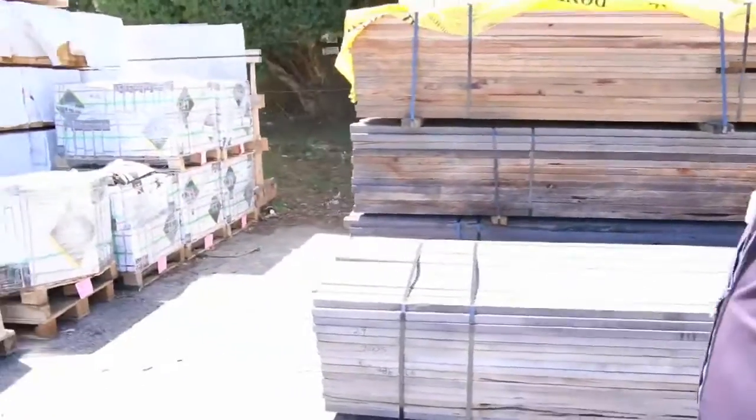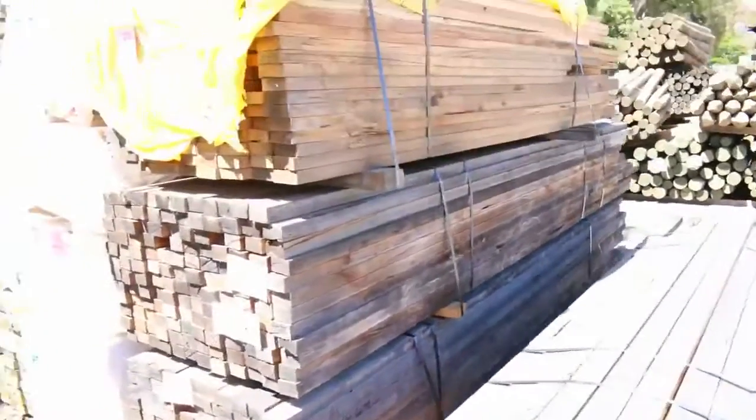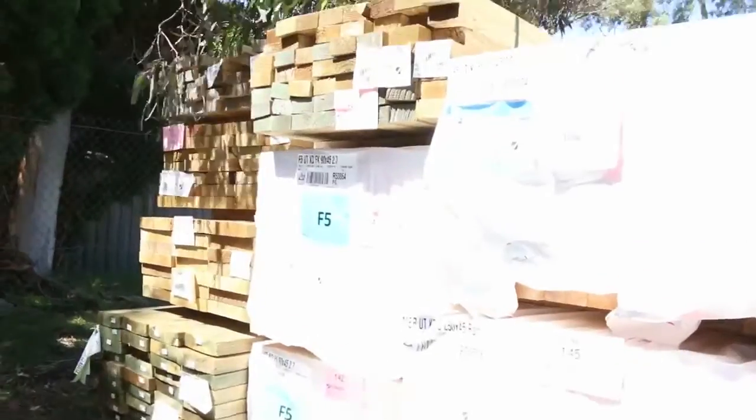Over here, a bit more clearance stock - we've got a bit of hardwood, some KD hardwood, a little bit weathered. In behind there, more treated pine and a bit of F5 framing.